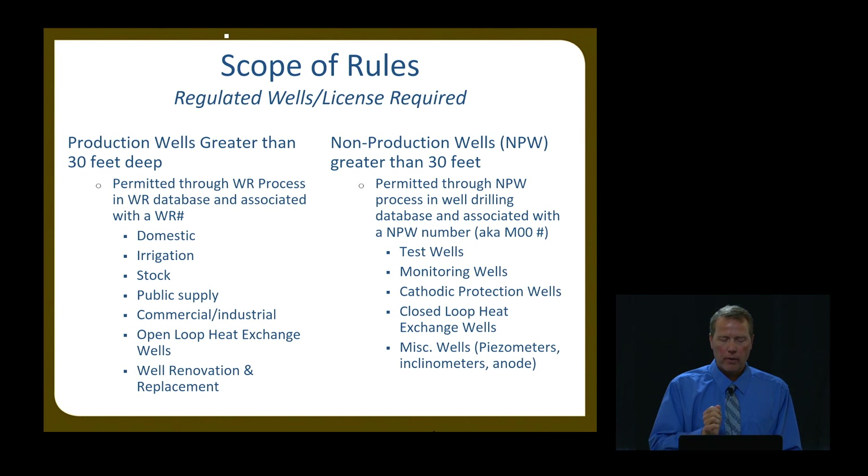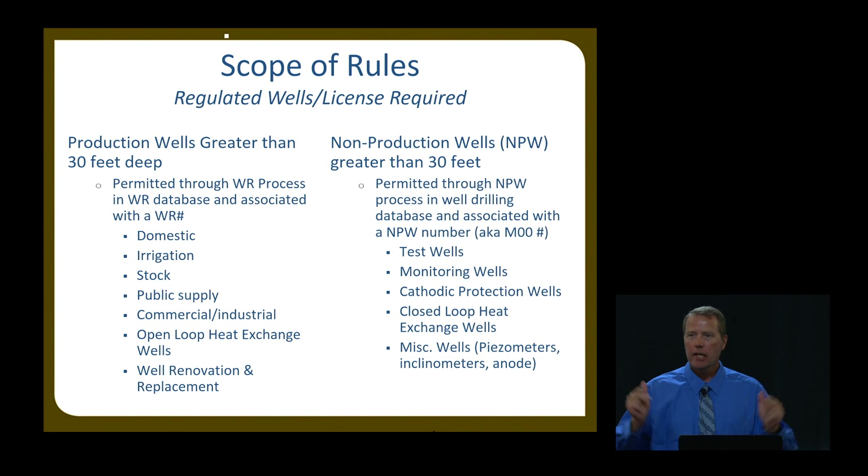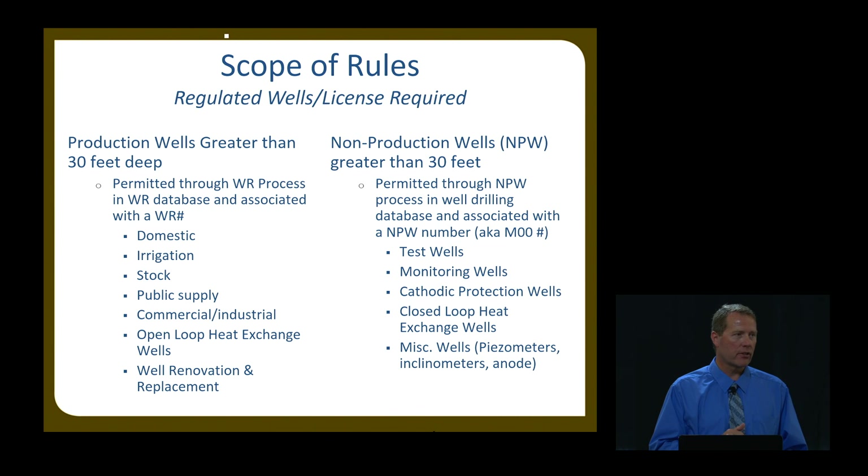A common confusion: if my well is less than 30 feet, does that mean I don't have to have a water right? The answer is absolutely not. You have to have a water right regardless of whether it's surface water, shallow groundwater, or deep groundwater. The only 30-foot distinction is with the well drilling rules themselves. If it's less than 30 feet, you don't have to have a licensed driller do it and you don't have to follow the well drilling rules — so you can dig a well yourself if it's less than 30 feet. Also, never call a well driller a well digger — they don't like that.